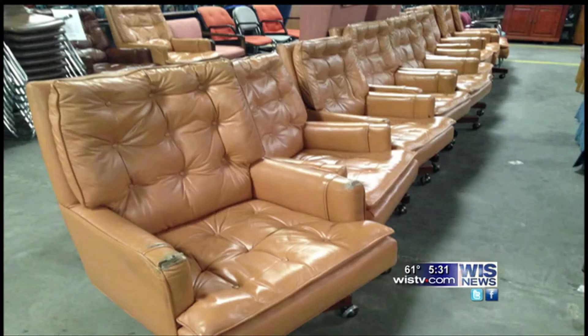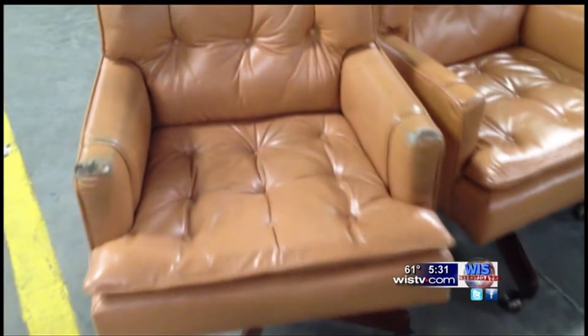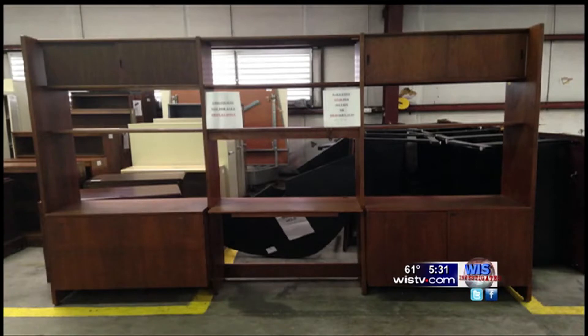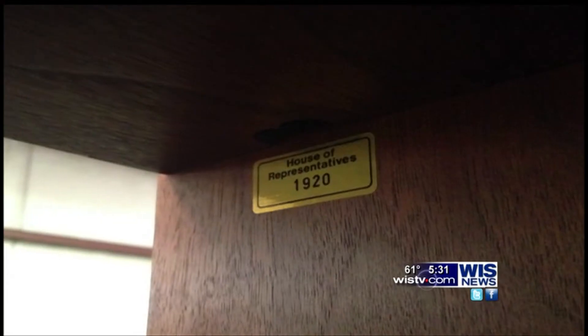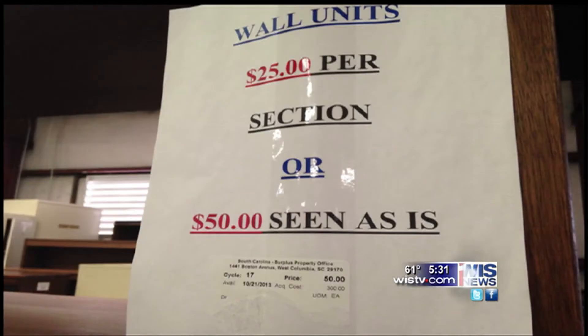Lawmakers spent nearly $500 a chair to replace the ones they're selling to the public. Here are dozens of lawmakers' office chairs. They do show signs of wear, but all are for sale to the public. This is a lawmaker's credenza and bookshelf. It still has the House Inventory Label on it. Surplus is selling this piece for $50.